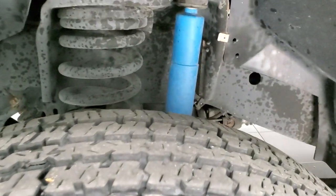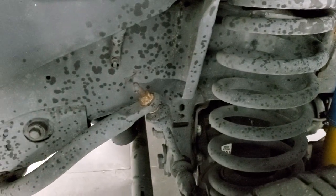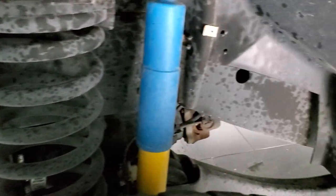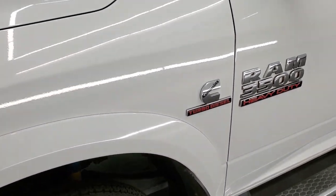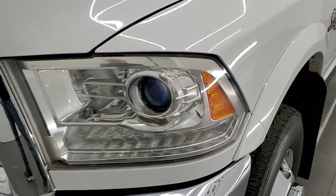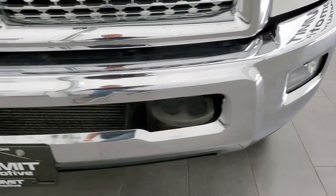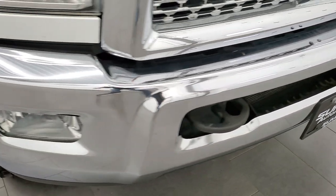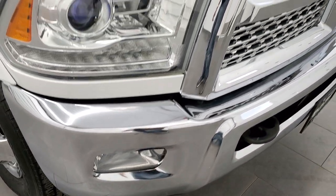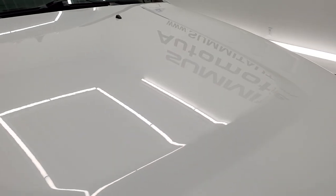It has Firestone Transforce HT tires — LT235/80R17s — with right around half the tread left, maybe a little bit more. Comes with Monroe shocks and the frame and underbody is in really nice condition, just a little bit of tire shine but no corrosion. Front fender is in excellent condition. It comes with projector lamp headlamps, LED running lights, and factory fog lights. Front bumper is in really nice shape with no major dents or dings, and comes with the tow hooks as well.